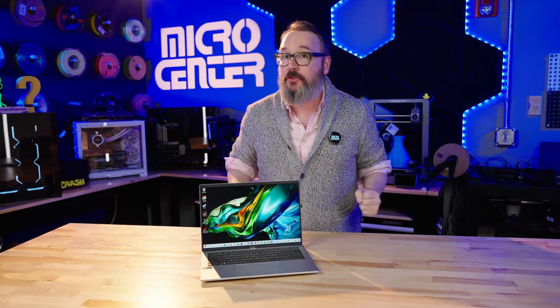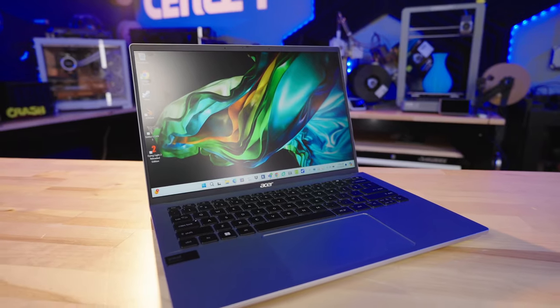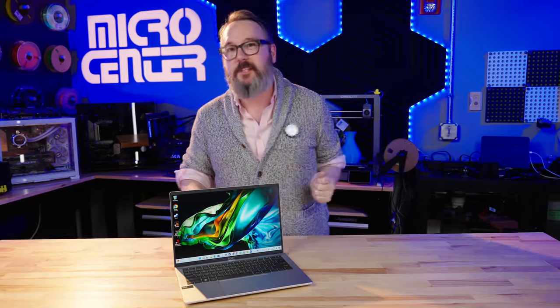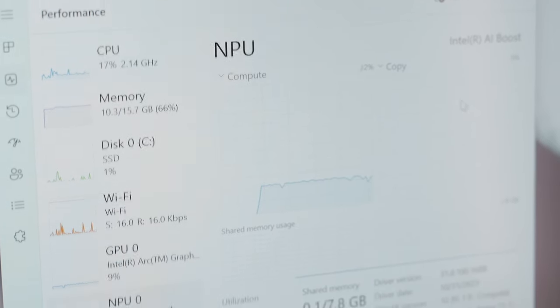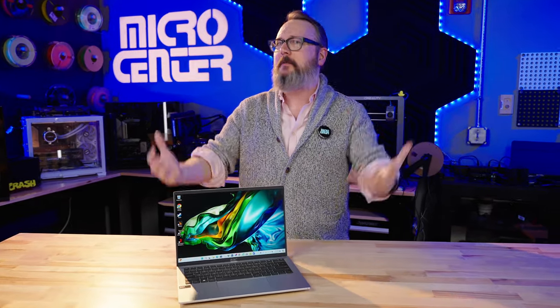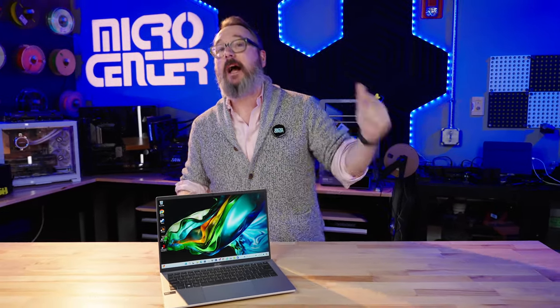Acer gives us an inexpensive way to get ready for the AI-powered future with the Acer Swift Go 14. This is one of the very first laptops to have one of Intel's new Core Ultra chips, and those are chips that include an NPU, which is going to help you with onboard AI processing — something that's just starting to bubble up now, but will become more and more important as we get into 2025 and beyond.